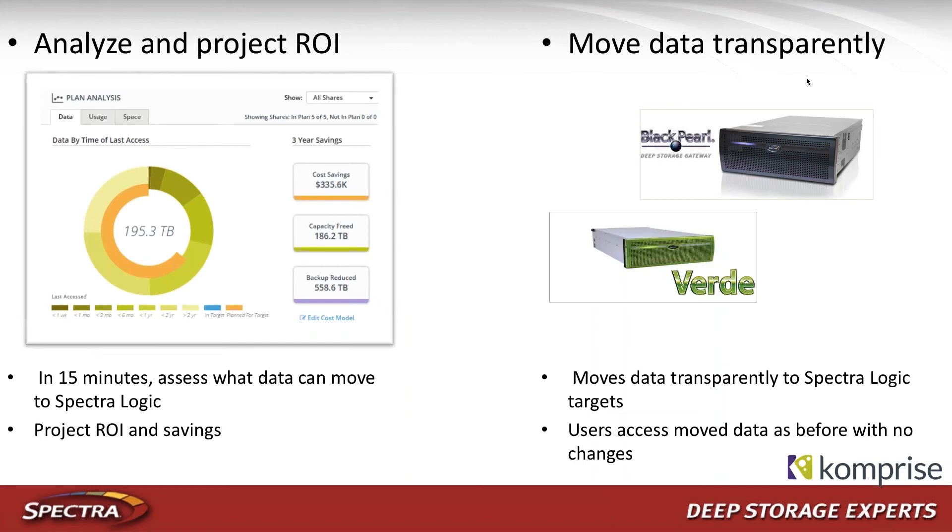Now we'll switch over to the Comprise section. As Jeff outlined, what most customers are looking for is a simple way to get a view into the data they have today on their NAS, make intelligent decisions on how to handle inactive or cold data, and do that without changing user behavior. There are two components to the Comprise solution, all integrated in a single package. Setting up Comprise is really simple — it just runs as one or more virtual machines with no infrastructure changes and no changes to your storage environment.